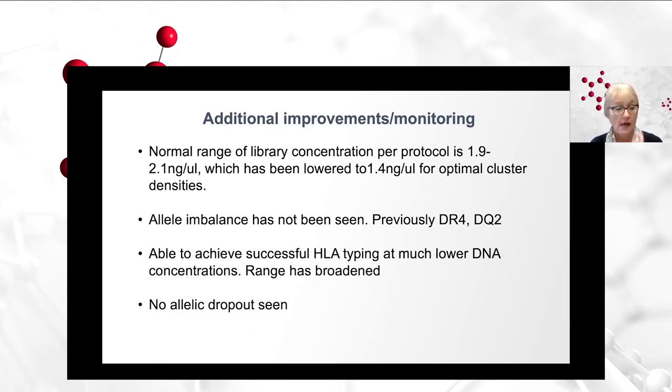That's wonderful. We're able to achieve successful HLA typing even at much lower DNA concentrations. The range has seemed to broaden — we're able to be more successful. That's helpful especially in your bone marrow population, where oftentimes depending on their leukemia, you test buccal swabs as well, to be able to achieve a successful typing for those patients and not have to reflex and ask for a buccal swab sample or redraw. That's been very beneficial to us.